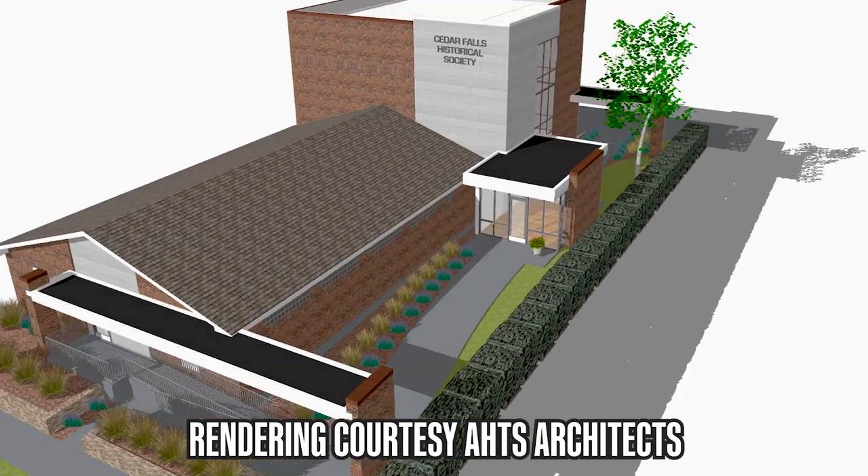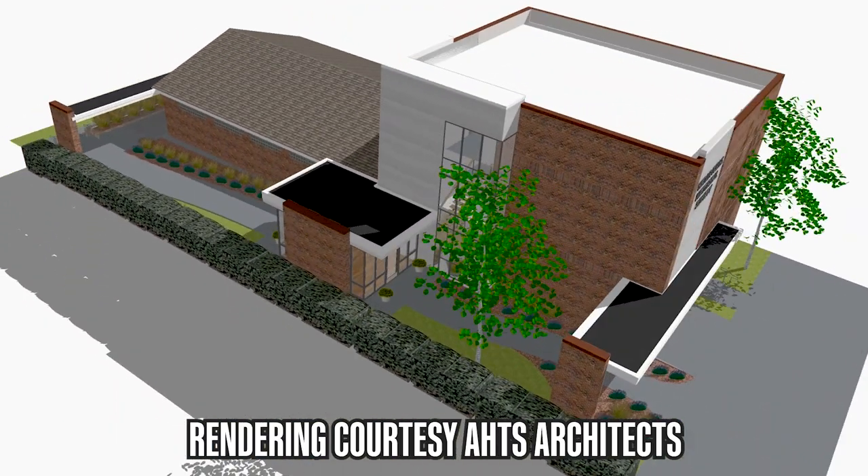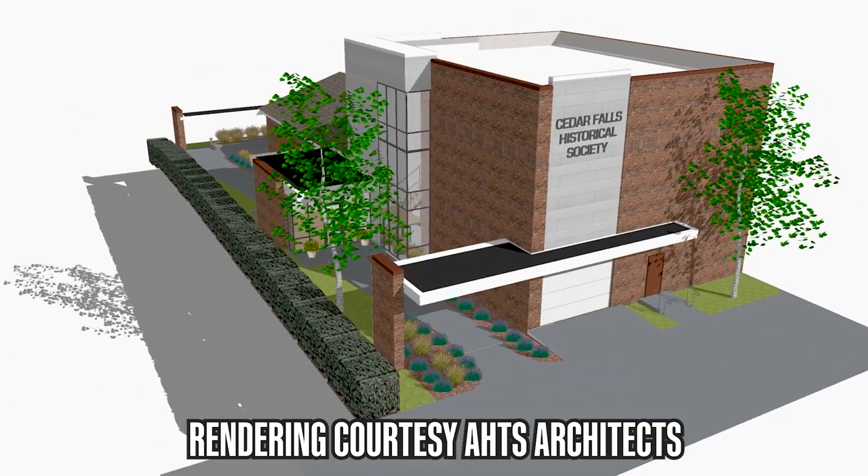The Historical Society is here to help us connect to the past, to show people what Cedar Falls was like as it was growing, and to keep that history alive because we can learn so much. We are also planning to build a new museum at 315 Clay Street, which is just two doors down from the Victorian home.